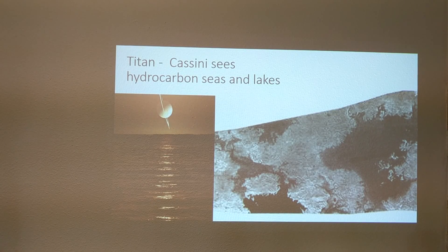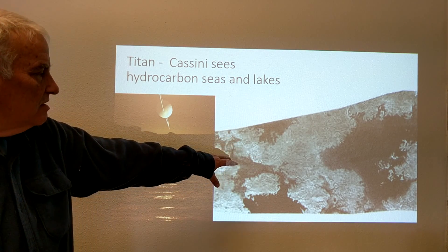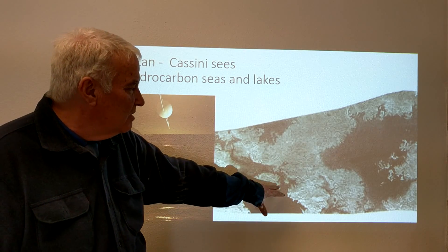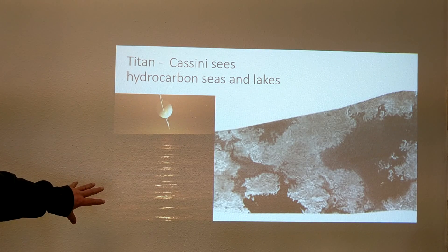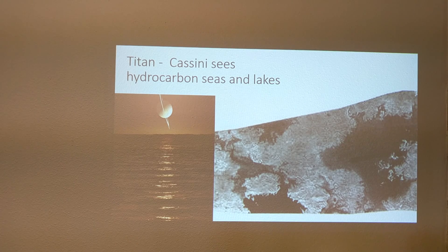On the right is an actual picture of Titan's north polar region showing lakes of liquid hydrocarbons. This is an artistic impression of what it might look like standing beside one of those lakes. The hydrocarbons include things like octane, methane, and substances similar to gasoline.